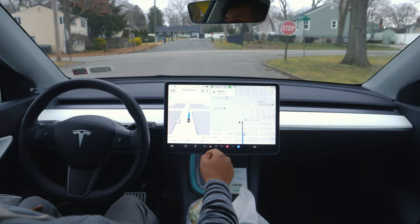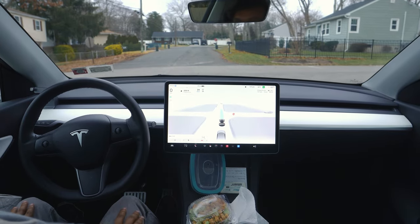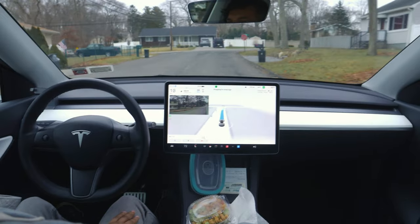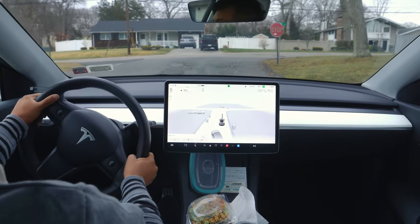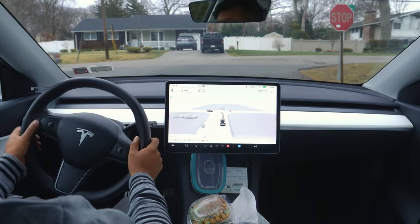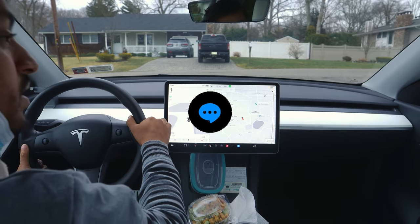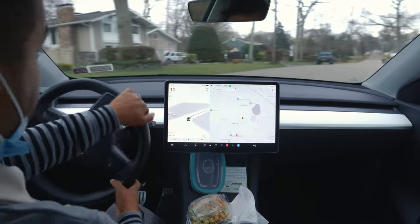We are very close to our destination. After so long — after probably one month — I had a perfect drive with zero intervention. Thank you so much for watching, guys. I really appreciate your love and support. Make sure you hit that subscribe button to support me more. Have a wonderful day!